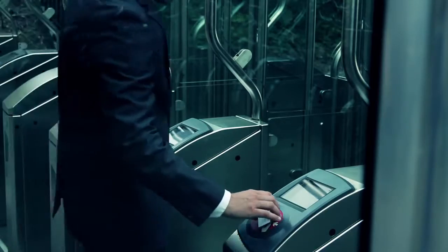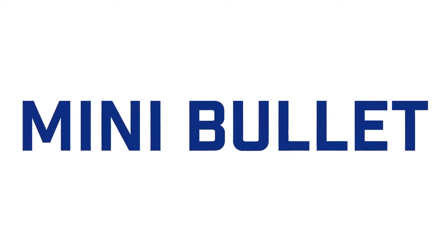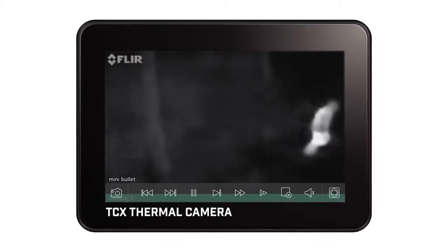Security is getting smarter and more advanced every day. Unfortunately, so are the people who are trying to avoid it. With a level of affordability the industry has never seen, the FLIR TCX Thermal Mini Bullet Camera is a step ahead of intruders by detecting the one thing they can't disguise: body heat.